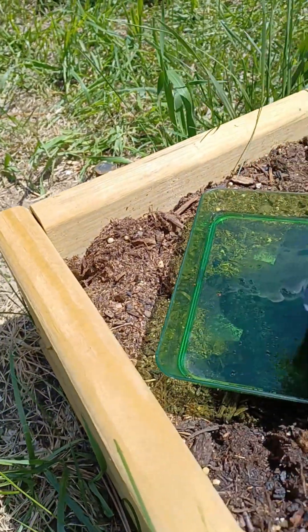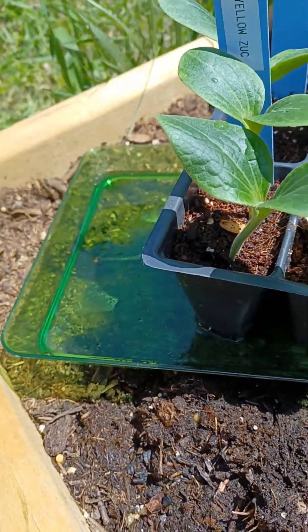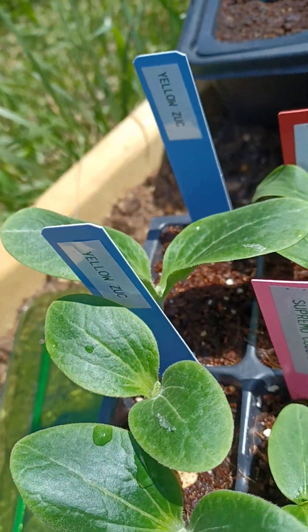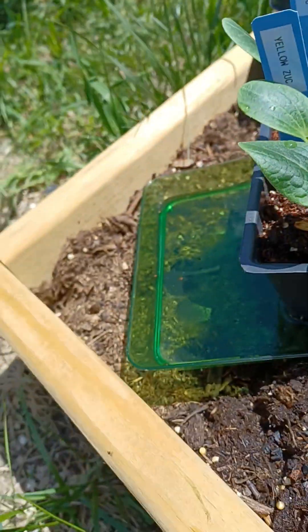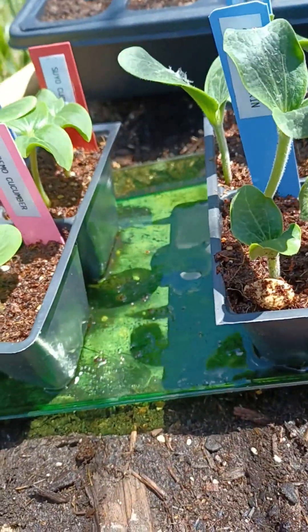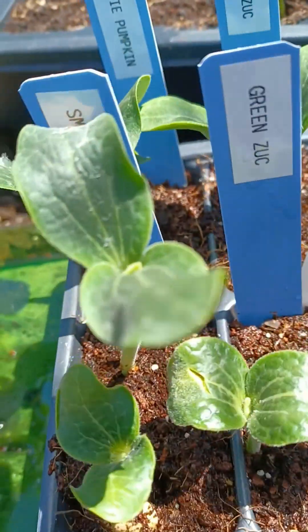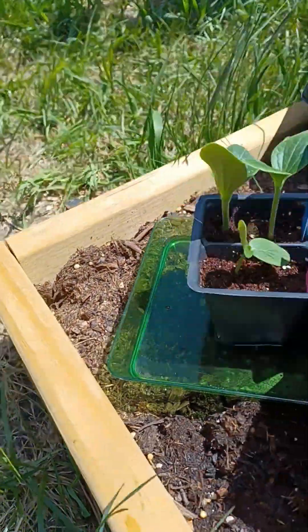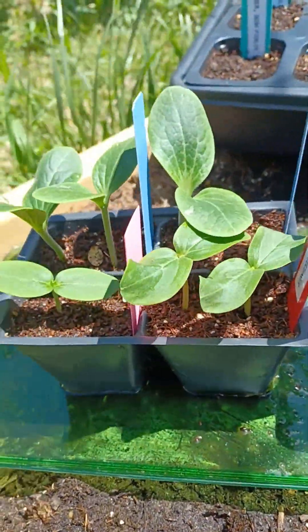In this tray I have the Sooyang cucumber and the Supremo cucumber — 100% germination. The yellow zucchini — 100% germination. And then the green zucchini — 100% germination. Look at these plants! This is the tray without yeast fertilizer.